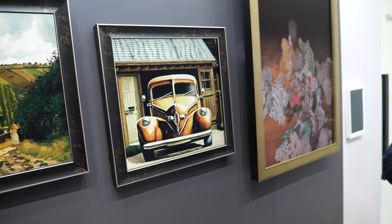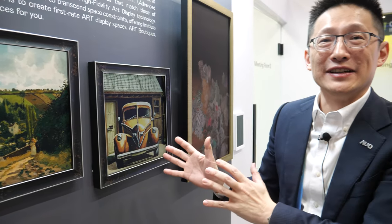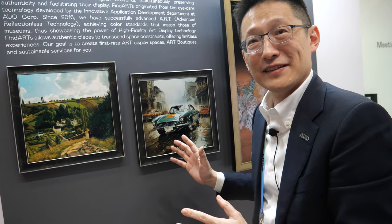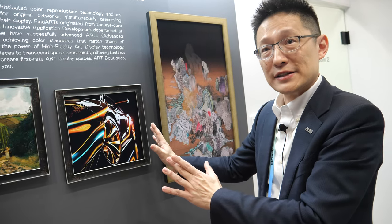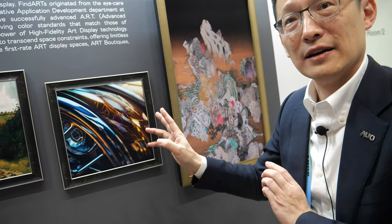The Fine Art display is already on the market and some museums already have it. We sell it with the content and the display together as a package. You could have one at home and get a new painting every day — constantly new art or old art. We have contracted content with museums that push content to your home. The resolution is around 200 ppi, appropriate for this viewing distance.